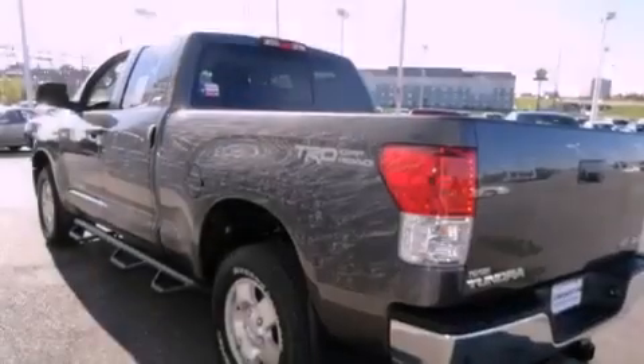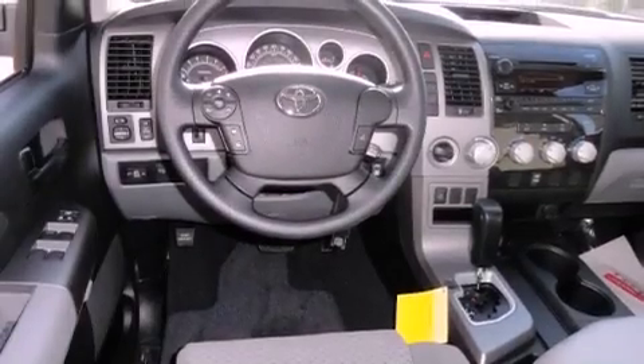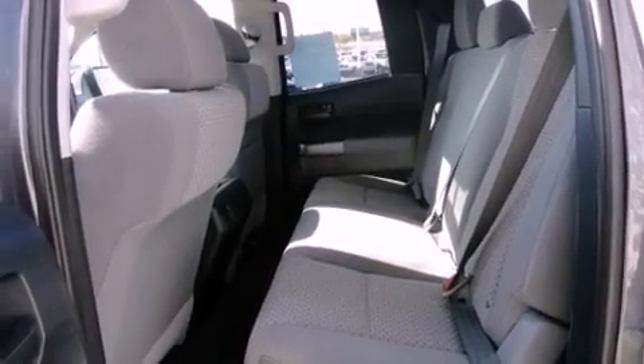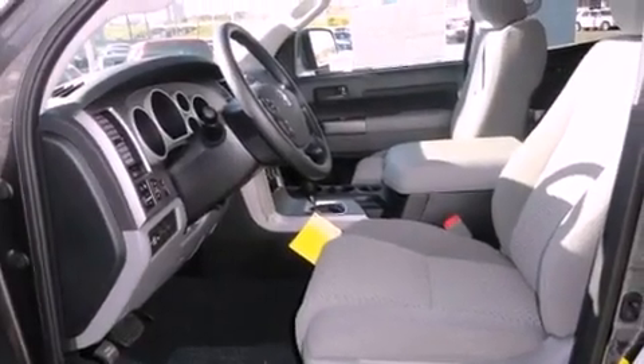Features include a spray-on bed liner, a multi-function display, cruise control, a CD player, a passenger side vanity mirror, front fog lights, traction control, an anti-lock braking system, air conditioning, and this Toyota features an off-road package.